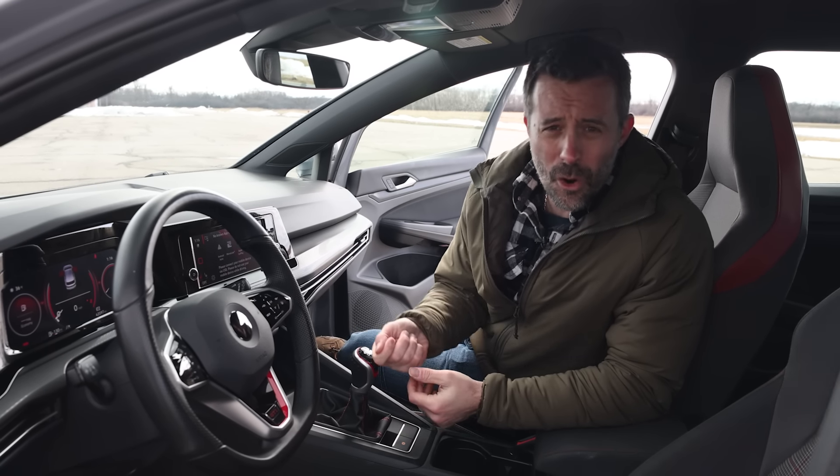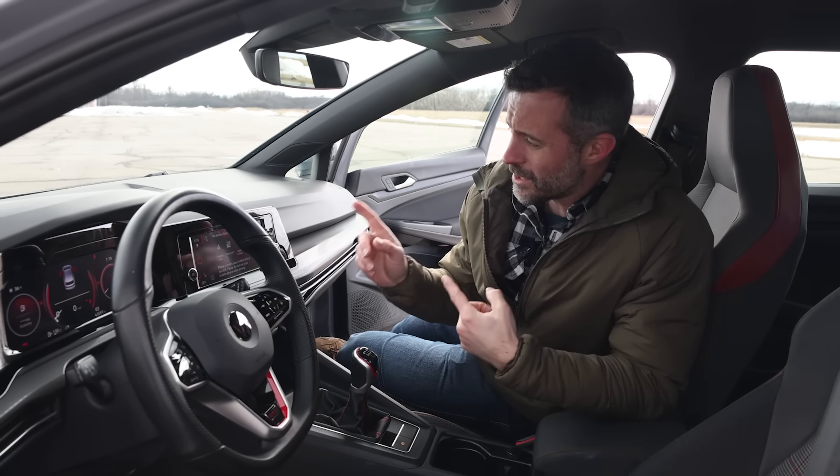We got the base S trim, which costs just over 30 grand. That meant we got the smaller of the two infotainment displays available in a GTI, and we didn't get a lot of creature comforts like ventilated front seats, heated rear seats, or a panoramic sunroof. We also didn't get the fancy 15-position electronically controlled adaptive dampers like you get on the higher-end trim levels — but that's OK because that's like 12 positions too many anyway.